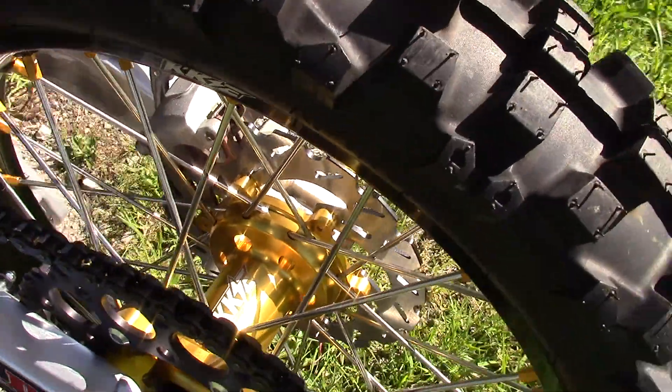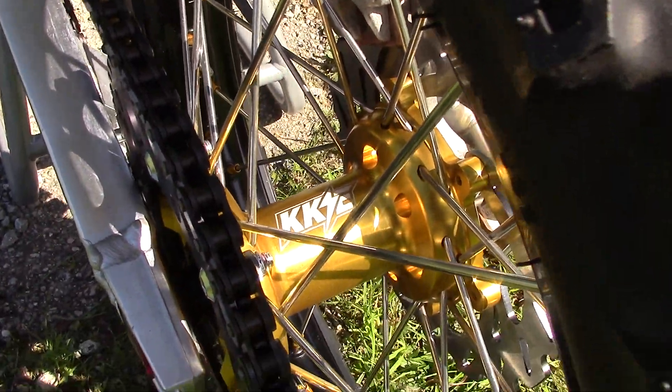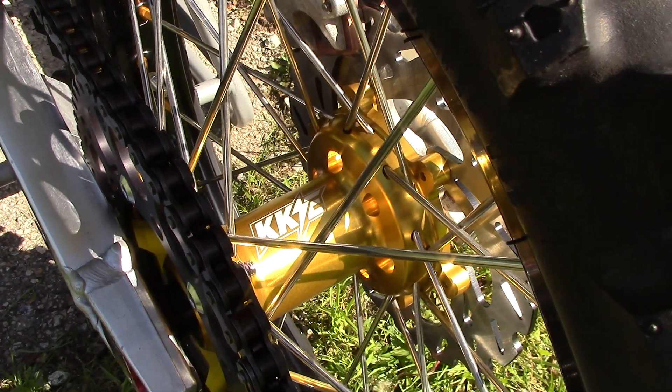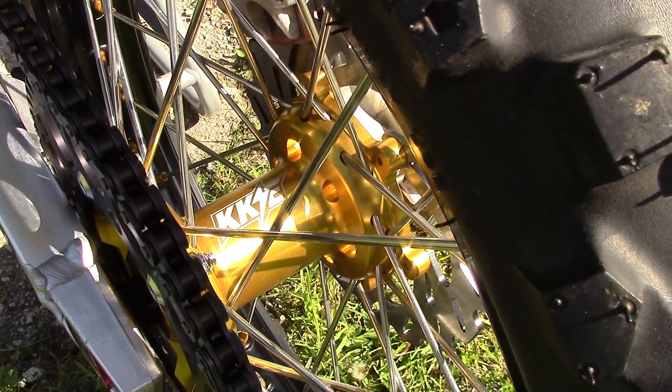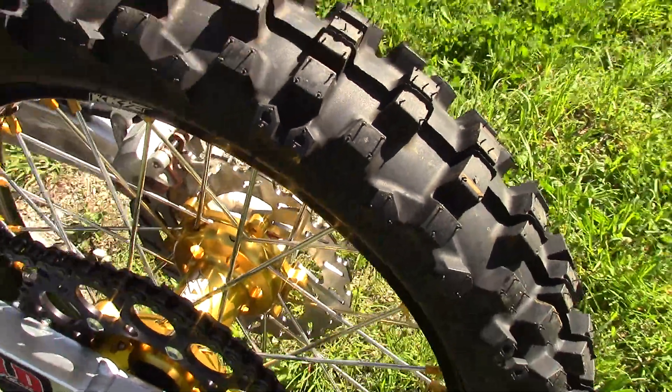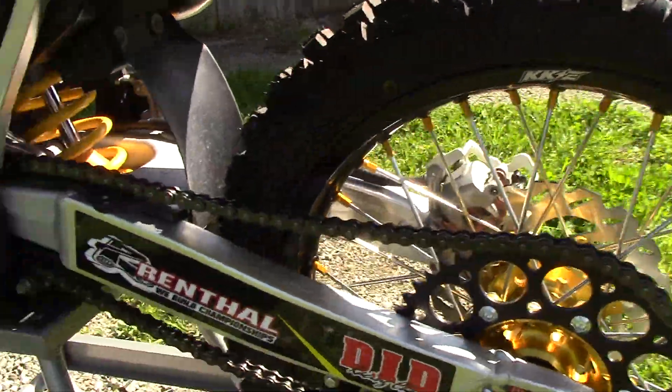KKE wheels — found these guys on eBay, did a lot of research online, sounded pretty good, and they had a professional-looking site and a nice-looking shop, so I thought I'd try them out. Running STI heavy-duty tubes front and rear.